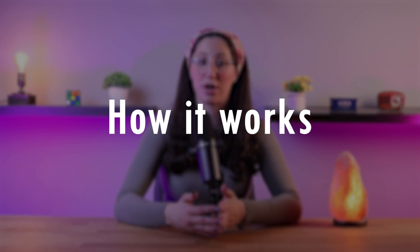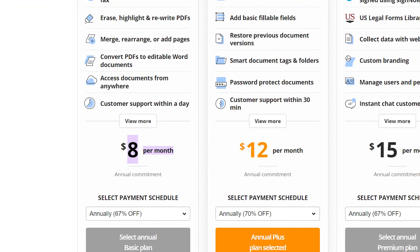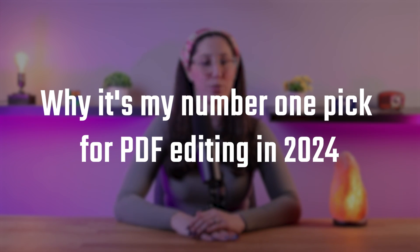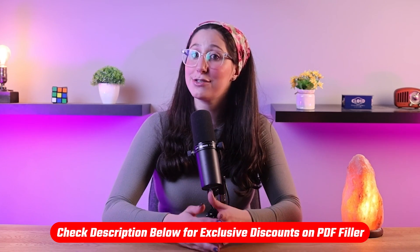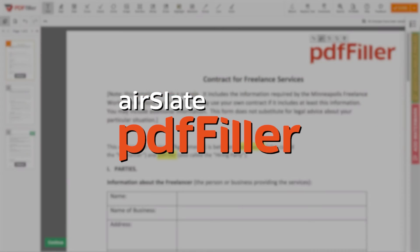So in this video, I'll walk you through how PDF Filler has become my go-to tool for dealing with PDFs. We'll cover how it works, the cool features that have saved me hours of work, its pricing, and why it's my number one pick for PDF editing in 2024. If you're interested in giving PDF Filler a try, make sure to check out the link in the description for an exclusive discount.